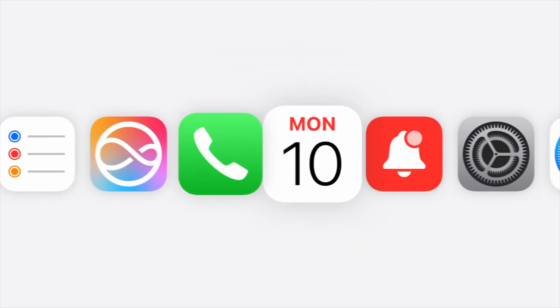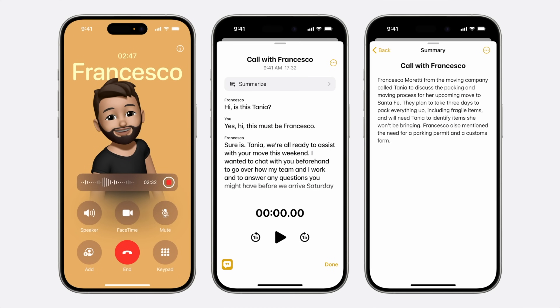When you make a phone call, Apple has a new feature that will natively allow you to record the call. It's built right into the phone app. When you enable this, it alerts both parties, so everyone knows the call is being recorded.